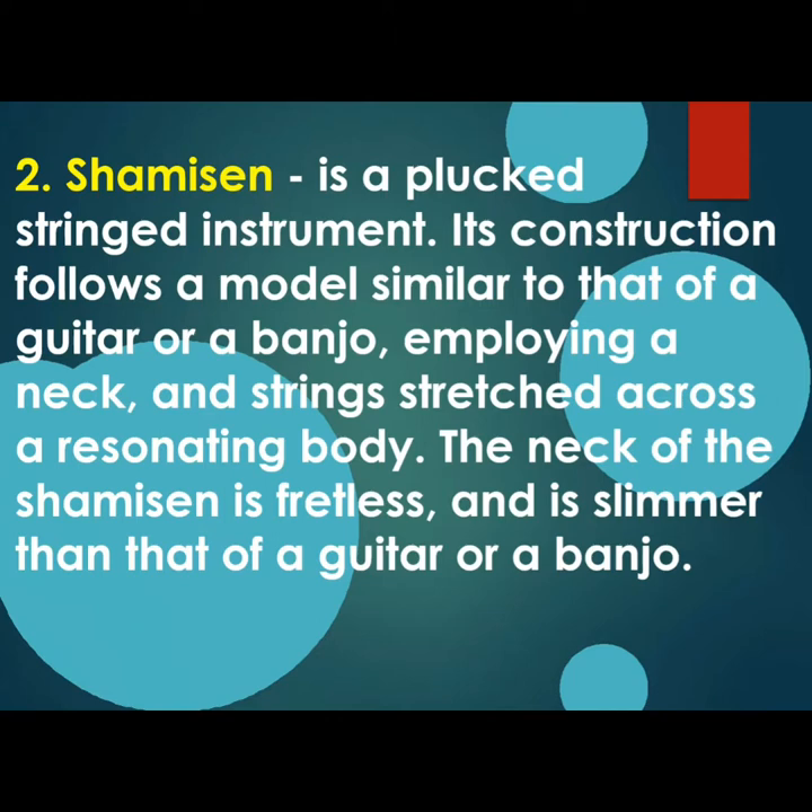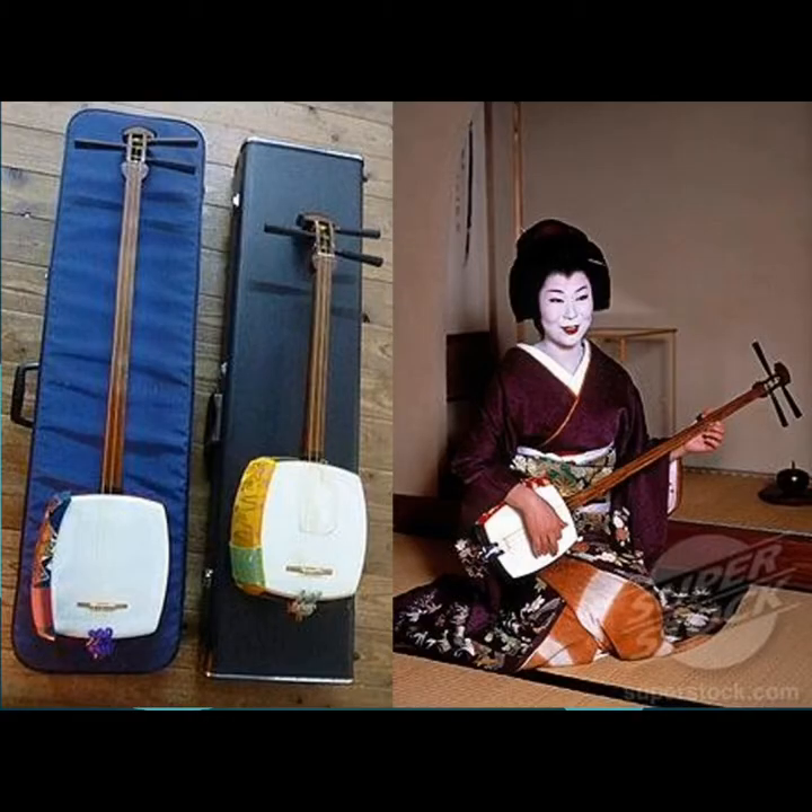The second string instrument of Japan is Shamisen, a plucked string instrument. Its construction follows a model similar to that of a guitar or a banjo, employing a neck and strings stretched across a resonating body. The neck of the Shamisen is fretless and slimmer than that of a guitar or banjo.